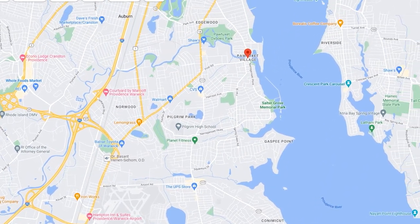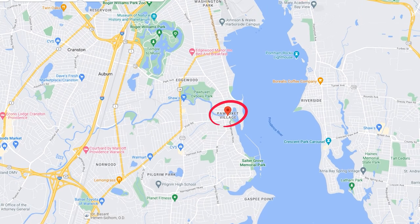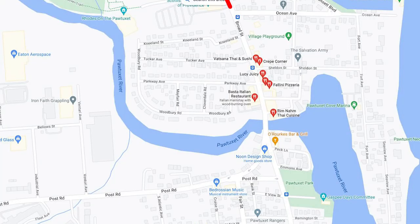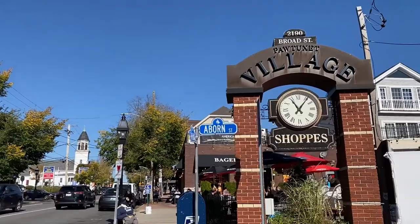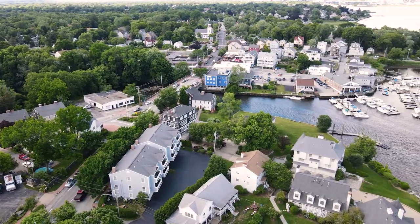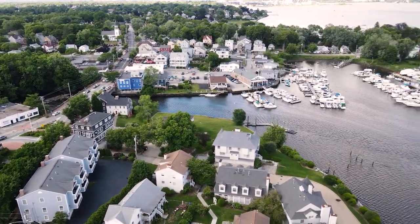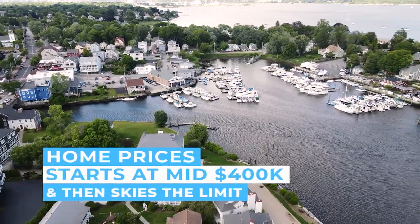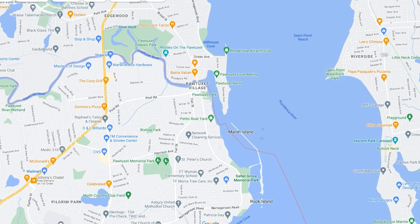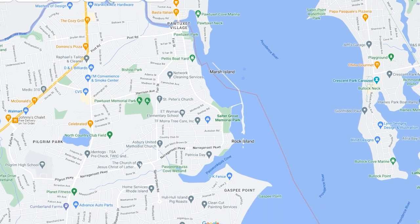First up is Pawtuxet Village, a cute little seaside village and one of my favorite neighborhoods. It's home to great dining spots, coffee shops, bars, and little specialty shops, right on the Cranston-Warwick line. If you love a walkable neighborhood but don't want to live in Providence, definitely check out Pawtuxet. The real estate market is pretty hot — close to the village, home prices start in the mid-400s, with waterfront access pushing prices higher. The Warwick side is a bit more affordable.